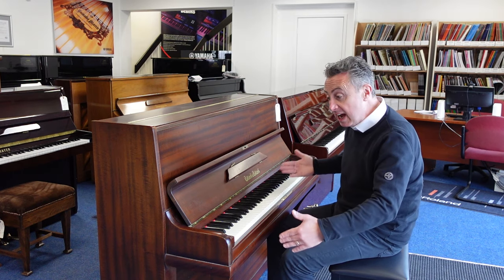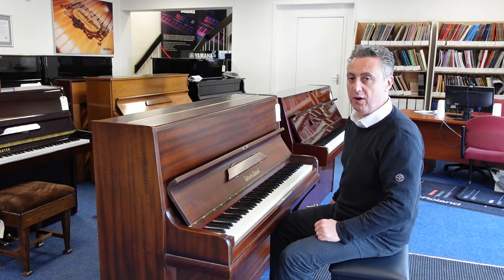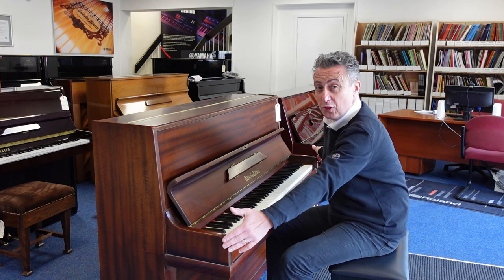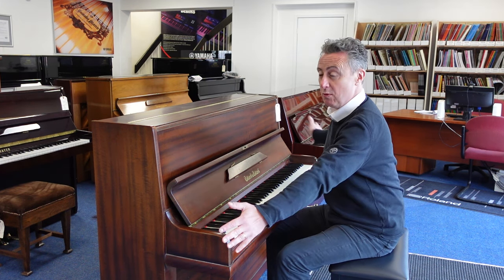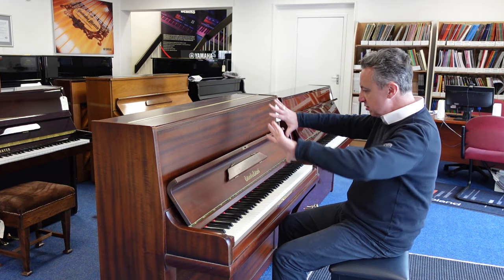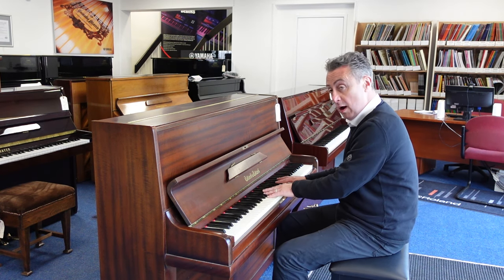It's in a lovely compact finish. It actually has 85 keys — around 88, there are three not there at the end, and that allows it to just be a bit narrower. It's just 111 centimetres tall by 136 centimetres in width by 58 centimetres in depth, so it's a nice compact size, and for the size it's got quite a deep tone.